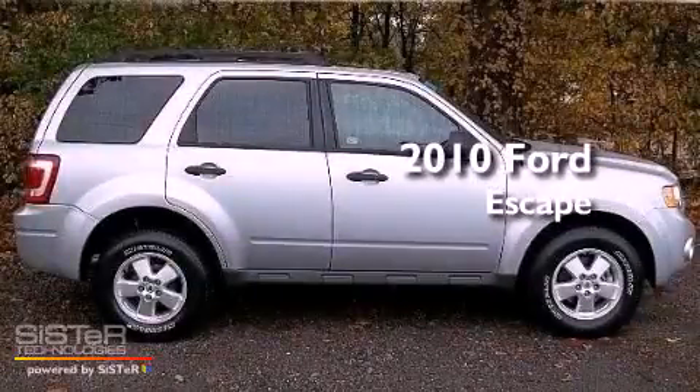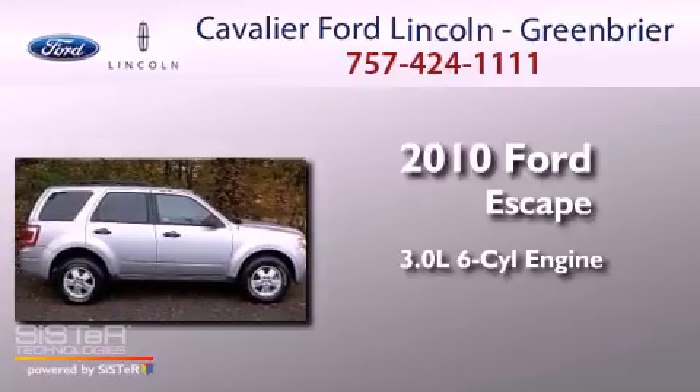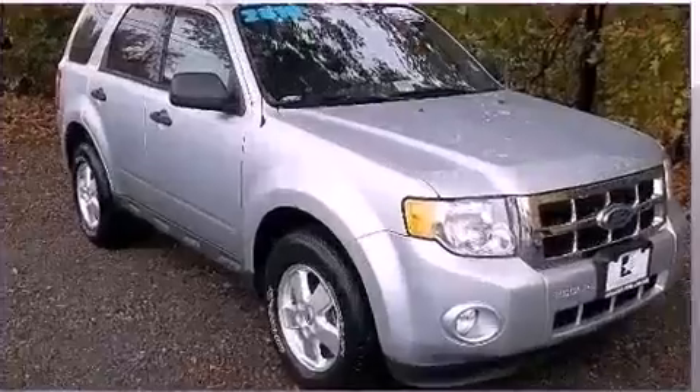This is a 2010 Ford Escape. It features a 3.0-liter six-cylinder engine, an automatic transmission, and the added capability of four-wheel drive.